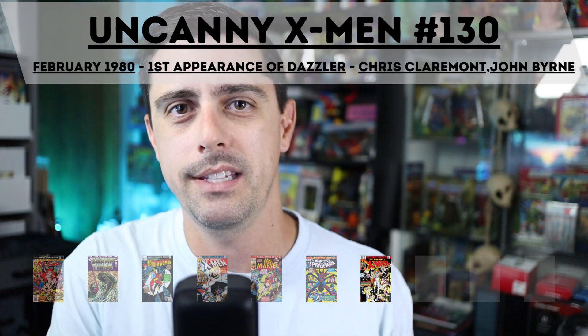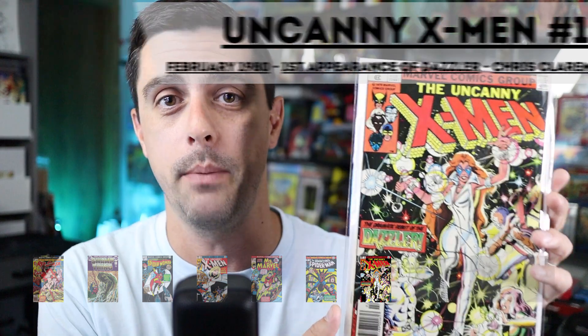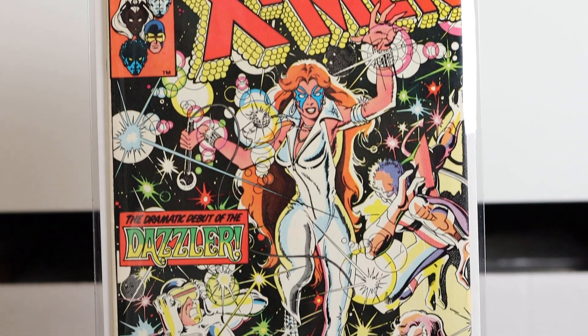Coming in at number four is a book that had a lot of popularity in the last few weeks: Uncanny X-Men number 130, the first appearance of Dazzler. This book has a February 1980 release date but shows 1979 on the cover, so I'm counting it. We have that awesome team-up again of John Byrne and Chris Claremont. This happens to be a newsstand copy. I also think it would be amazing if we saw Taylor Swift show up in Deadpool 3 like the rumors suggested — and if so, I'm happy to have this book in my collection.